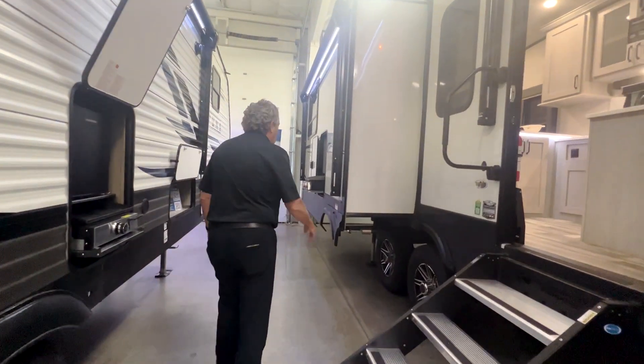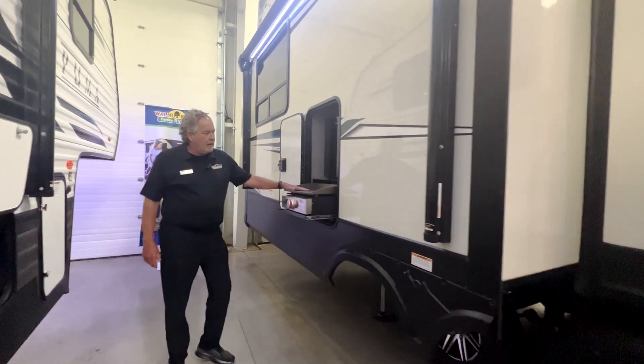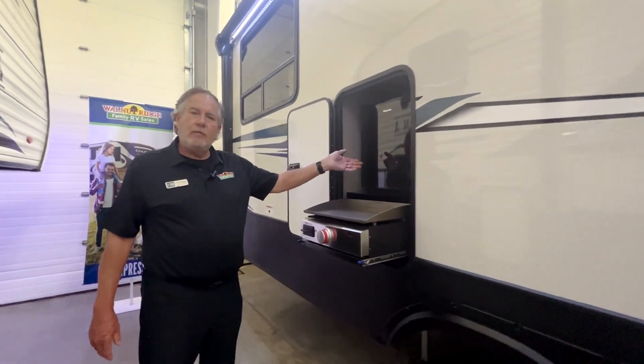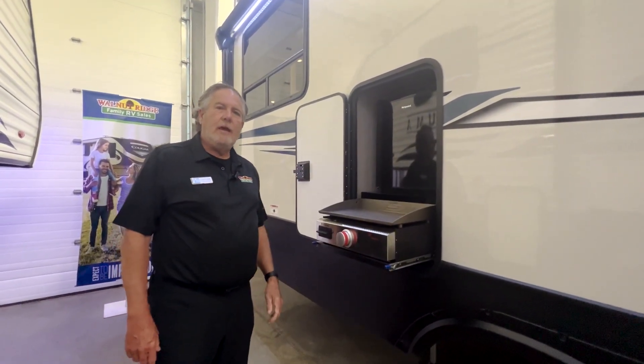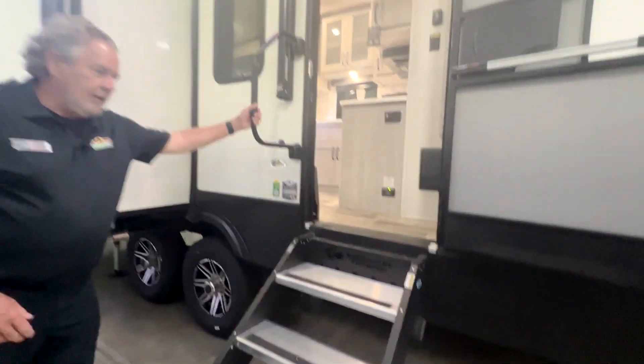What's unique about this non-bunkhouse unit is it does have a small camp kitchen. You've got a griddle here as well as a refrigerator — you don't see that on a lot of things that aren't bunkhouses. Nice solid surface steps. So we'll go in and take a look inside.